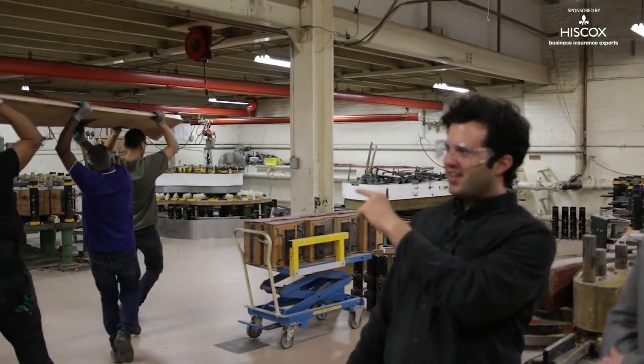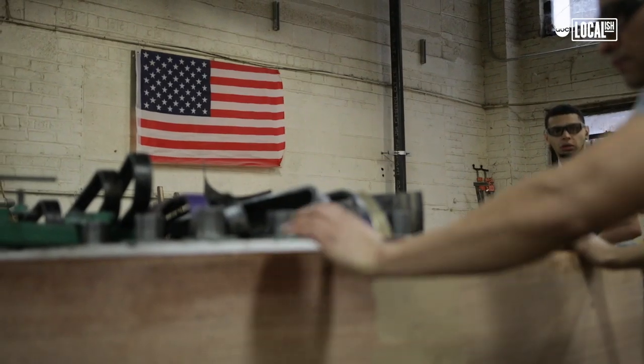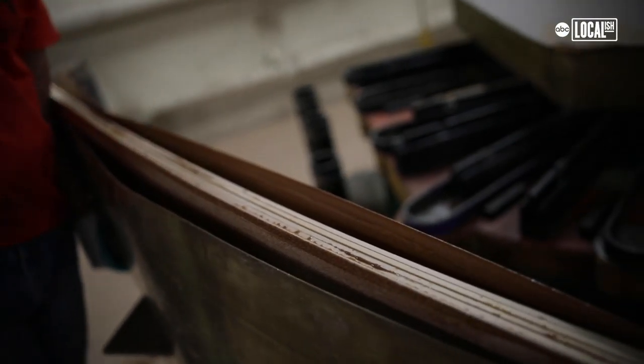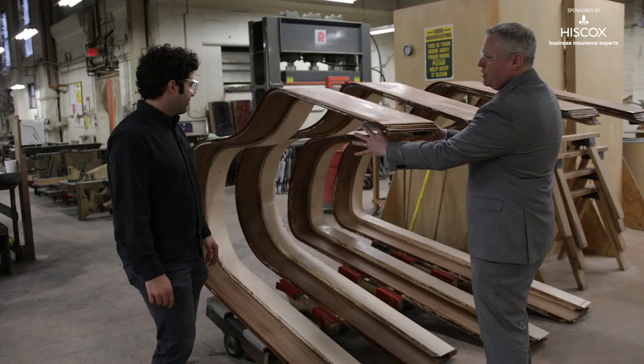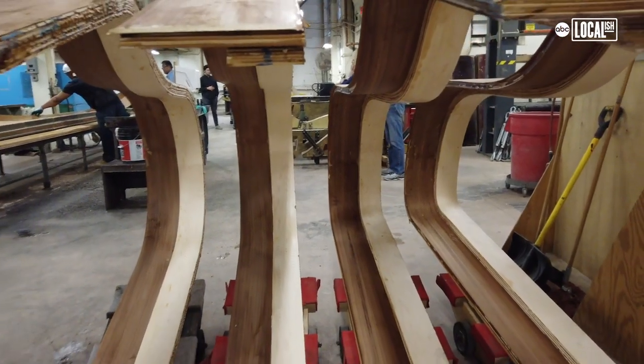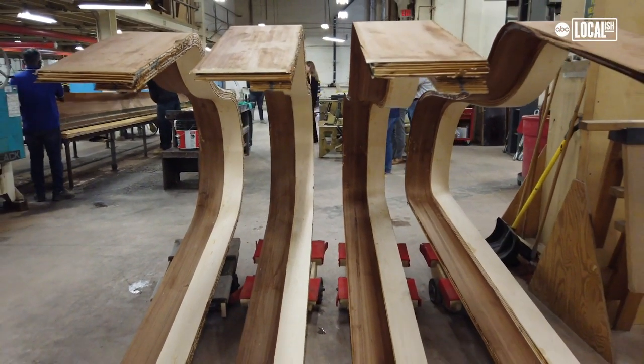Right behind us, these guys are carrying this glued board. It's going to form that outside band of the piano that's so iconic to grand pianos. The piano will be built on top of this inside rim, so this is super strong.